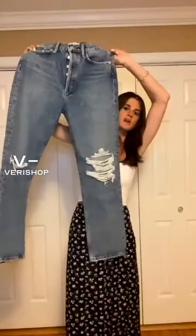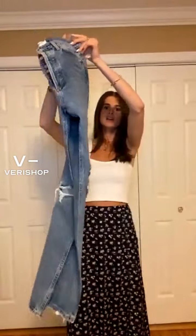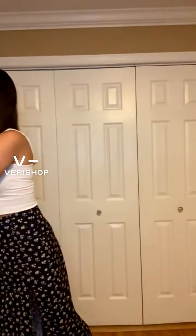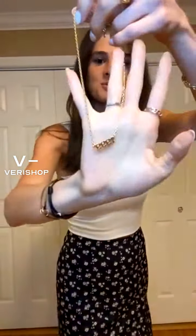Then we had the year necklace — 1999 is when I was born, but you guys can get it in any year you want. Layering necklaces is a staple for any going-out look, whether it be with a white tank or anything. It's my biggest tip to dress up any outfit, and it's just such a great price and super great quality.